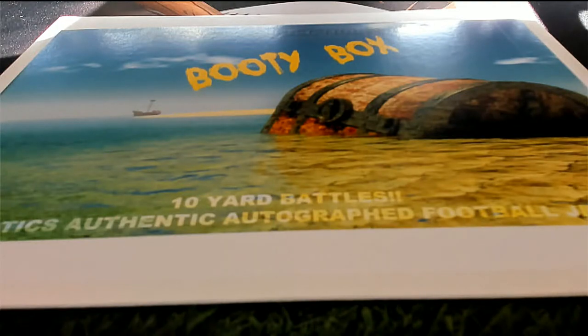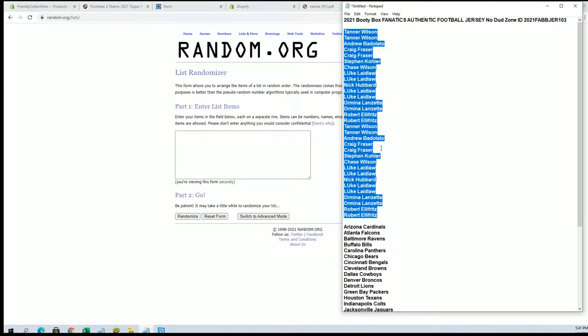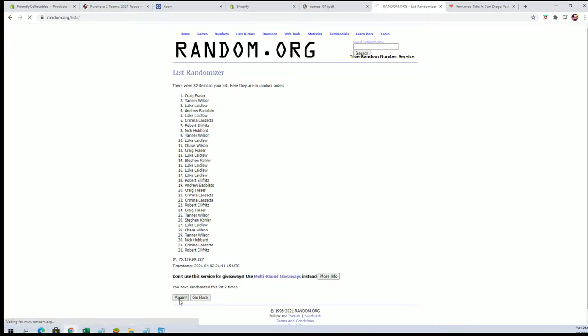Ready to go! This is the 2021 Booty Box Fanatics Authentic Football Jersey No Dud Zone 103, let's get this. We got names from Tanner W down to Robert E — 32 names — flipping guys' names and teams seven times each.